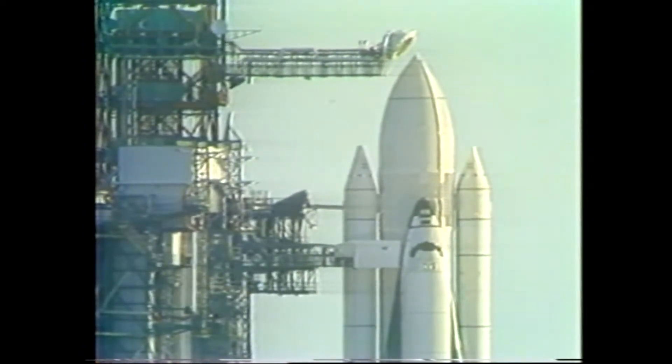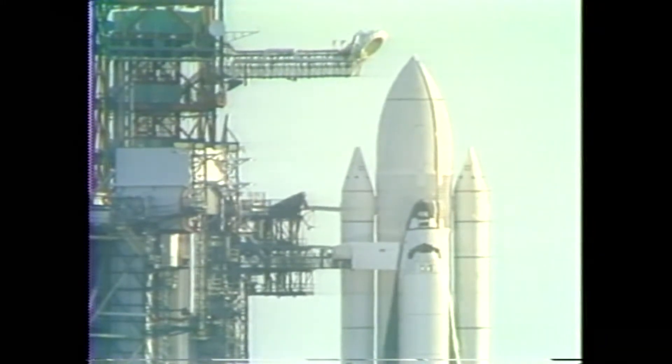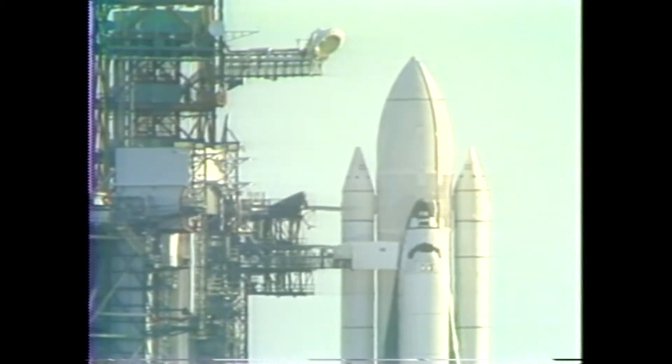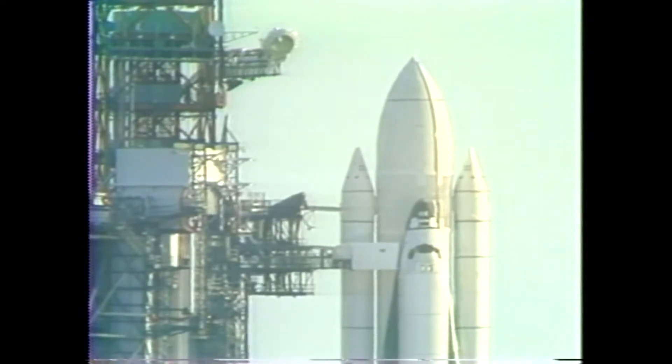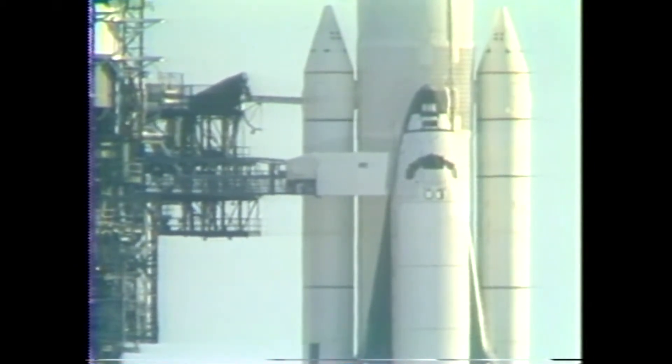At the present time, everything is going very, very smoothly. The gaseous oxygen vent arm is now moving back to the retract position, getting it out of the way so that the orbiter can lift off and clear the tower properly. T-7 minutes, 52 seconds and counting. This is the final arm which must be moved out of the way to provide for the orbiter to clear the tower properly.